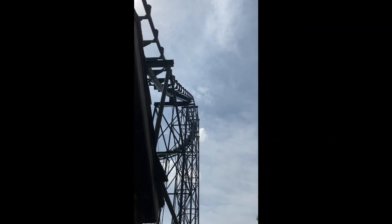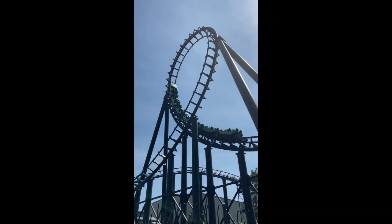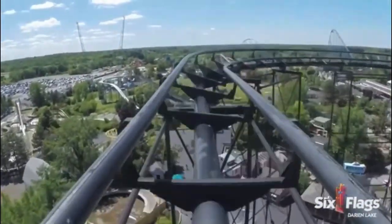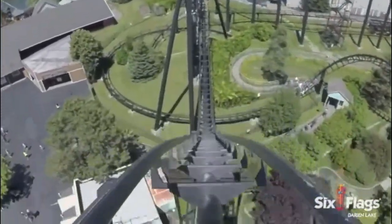I rode Viper three times during my visit to Darien Lake. All of my rides were in the back car, but I am almost certain that's the only place you'll get airtime on this ride. Upon cresting the lift hill, you enter a pre-drop, which makes a quick turn to the right before going down the 75-foot drop. Towards the back, you will get a great pop of ejector airtime as you get pulled down the drop.